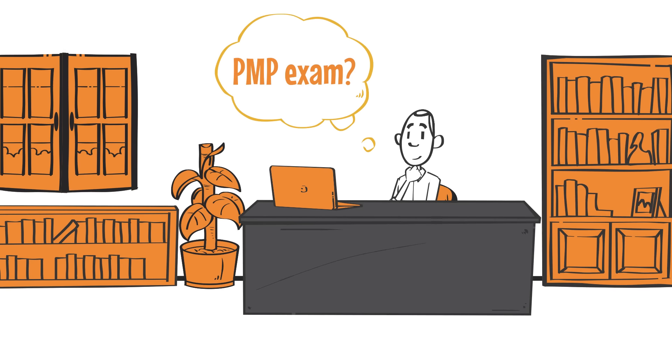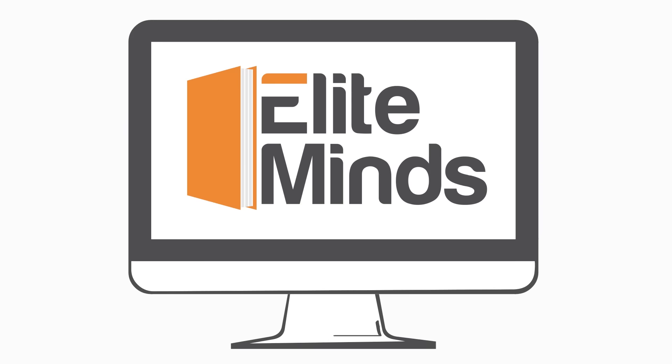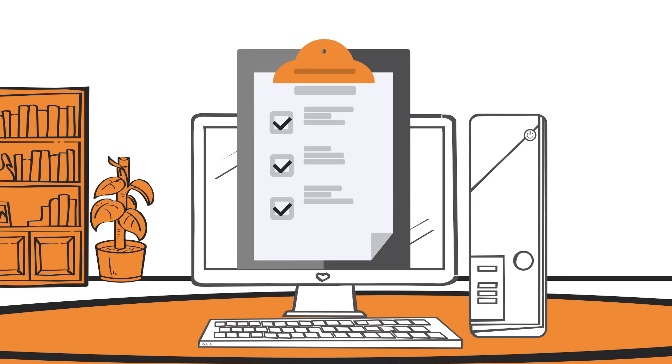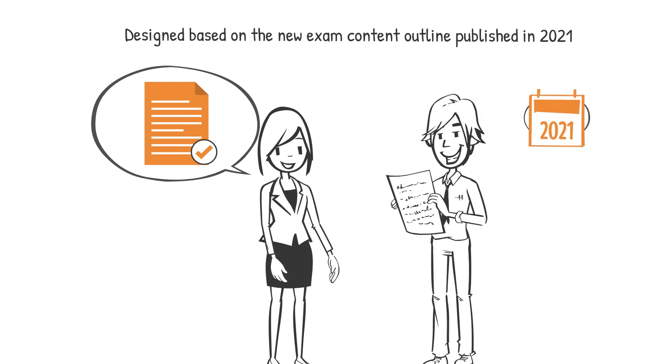Are you getting ready for the PMP exam? Here at Elite Minds, we will get your back with our PMP exam simulators that are designed based on the new exam content outline published in 2021.